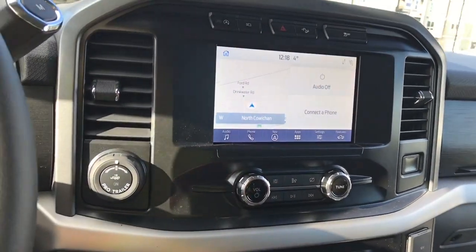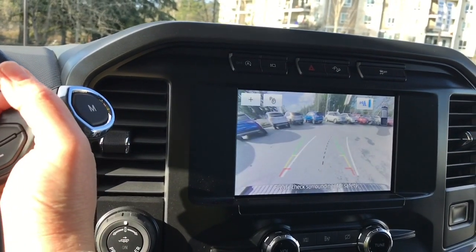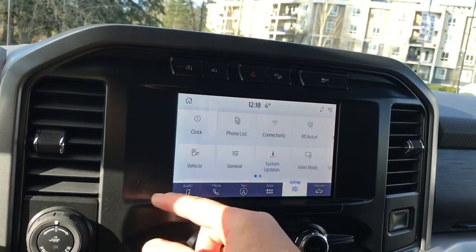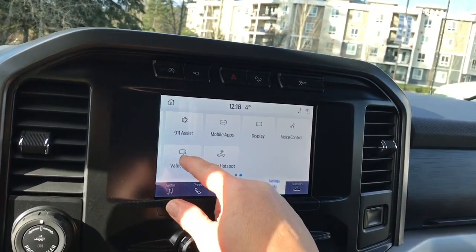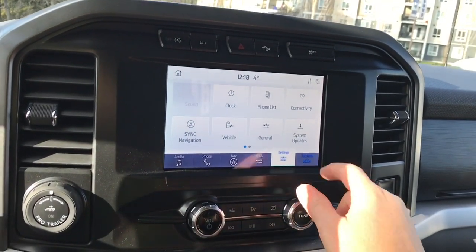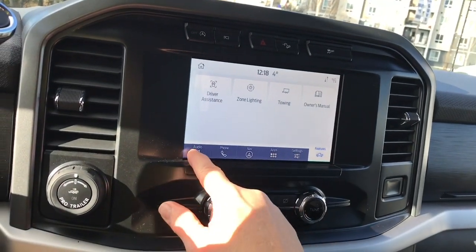There's navigation with your map, and when we put the vehicle in reverse, this is where we see our backup camera view. We can also go into our settings and slide through for different options — connectivity, Wi-Fi, sync navigation — and in your features you have your owner's manual as well as other options.